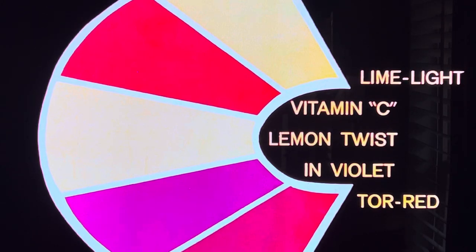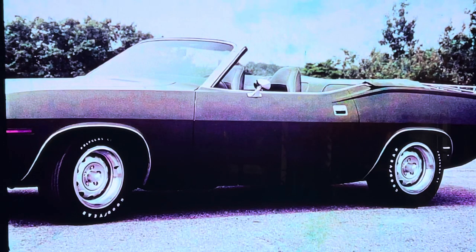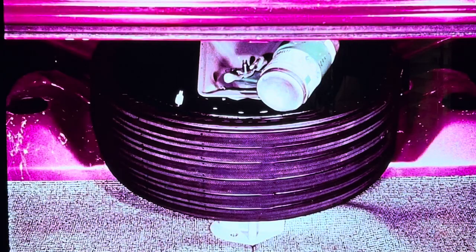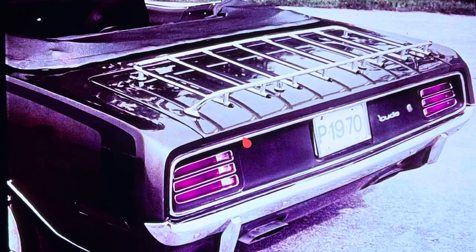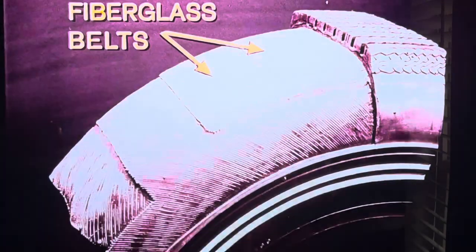And five exciting new performance colors: Limelight, Vitamin C, Lemon Twist, Inviolet, and Tor-Red — another way for owners to personalize their Barracuda. Another Barracuda feature is the curbside rear deck lock — now you can open the trunk from the sidewalk. Convertible enthusiasts have three choices with flush header latches and a top that folds down flush with the body, with optional power top. Also, a space-saving inflatable spare tire — a standard convertible feature that's optional on hardtops. Optional new luggage rack is handy for extra gear. Tires are fiberglass-belted for extra strength, longer life, less rolling resistance, and better fuel economy.